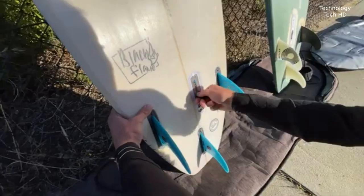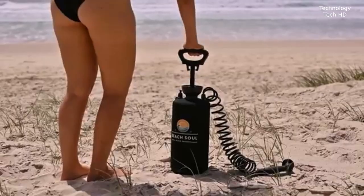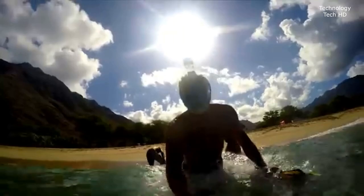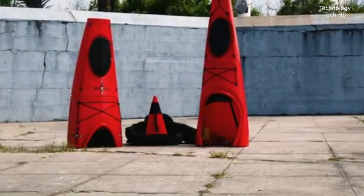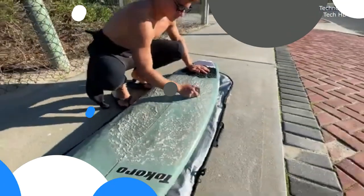Welcome back to a new episode featuring amazing beach inventions. From eco-friendly gadgets to handy gear, these innovations will elevate your beach experience. Let's dive in and explore the latest in beach tech. Don't forget to subscribe to our YouTube channel for more exciting updates.